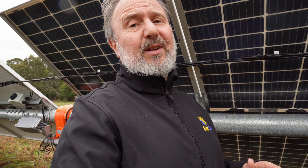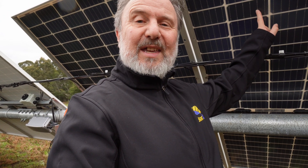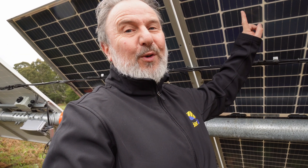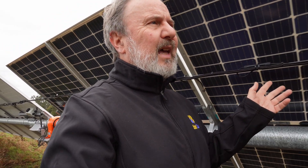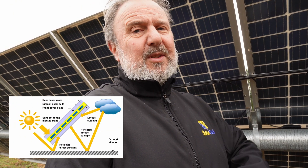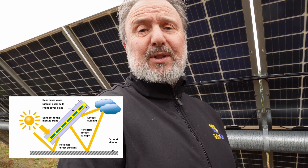Behind me is the other half of the array — still the same tracker, but half of it uses monofacial PERC Longi Solar 435 watt half-cut cells, and the other half uses bifacial Longi Solar 435 watt half-cut cells. They're identical in every way except that the bifacial panels produce electricity from both the front and the back. The reason for this is that light comes from all directions, and around 10 to 15 percent of total global solar radiation is bounced off the ground — this is called albedo — giving a free energy benefit from the rear of the modules.